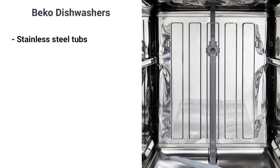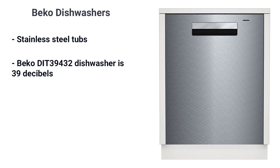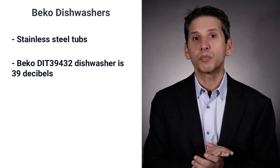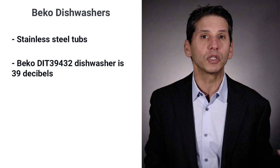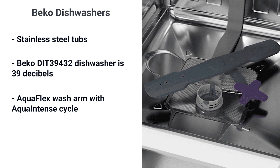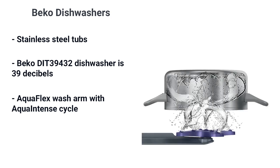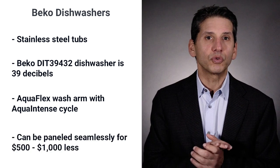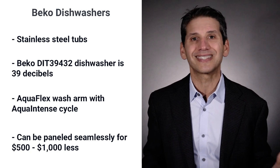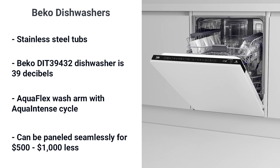Beko has all-stainless tubs, which require less cleaning than plastic tubs. Beko is one of the quietest dishwashers at 39 decibels — only KitchenAid has a similar decibel rating in this price range. You'd have to pay over a thousand dollars more for a 38-decibel sound level from Miele or Bosch. Beko has an extra arm applying more intense water pressure to the lower rack, and the cycle shifts that water pressure for extra scouring power on baked-on dishes. Like Miele, Bosch, and Asko, Beko doesn't protrude and looks like a cabinet, for $500 to $1,000 less than the other brands.